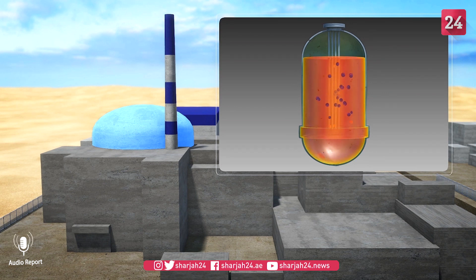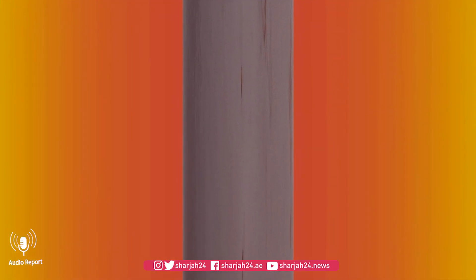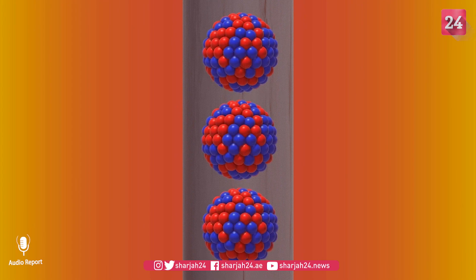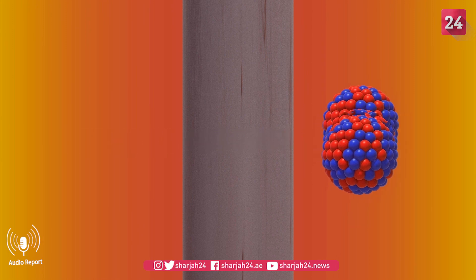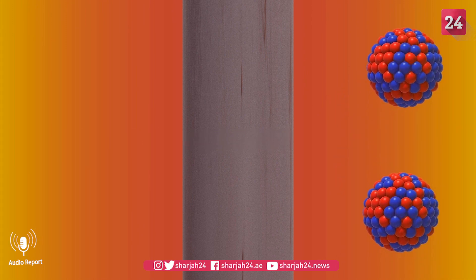Science journal Nature's website explains that these reactors may reduce the risk of explosive meltdowns because they operate at lower pressures. They also operate at higher temperatures, meaning they can produce electricity more efficiently, according to one nuclear engineer at the Massachusetts Institute of Technology.